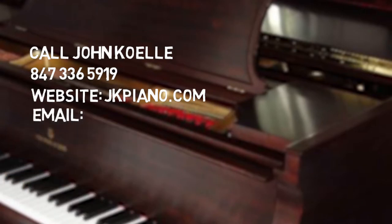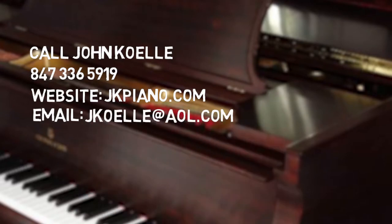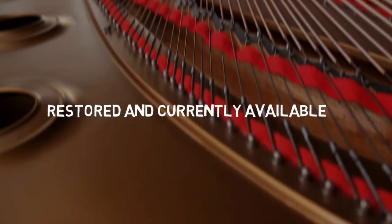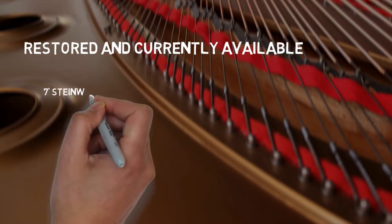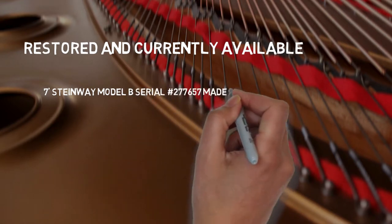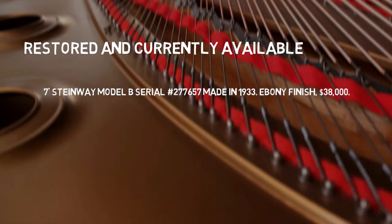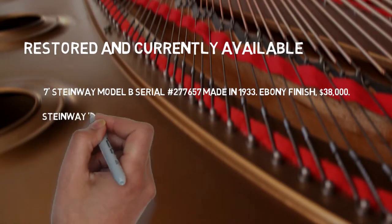For email, contact John Coley at jkoelle@aol.com. Other stock restored and currently available: along with the Steinway Long A 6'4" mahogany built in 1917 at $32,000, we have a 7-foot Steinway Model B, serial 277657, made in 1933, ebony finish, $38,000. Also a Steinway L, ebony.